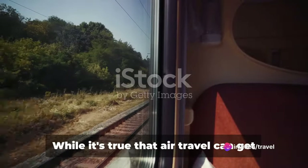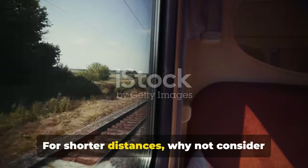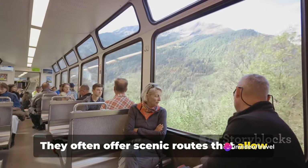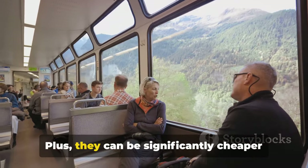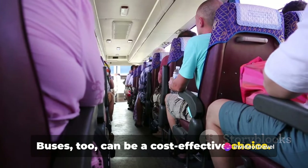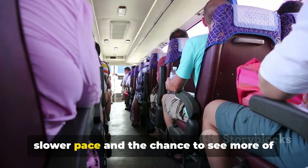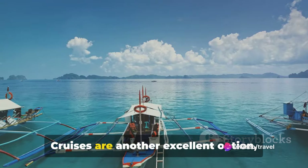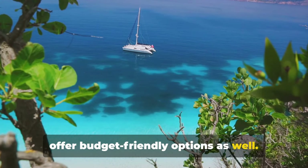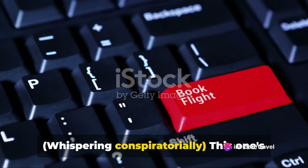Flying isn't always the cheapest option. While air travel can get you to your destination faster, it's not always the most budget-friendly choice. For shorter distances, consider an alternative mode of transportation. Trains can be a great option — they often offer scenic routes and can be significantly cheaper than flying, especially in regions with well-developed rail networks. Buses, too, can be a cost-effective choice. They might take a bit longer, but they're usually quite affordable, and you might enjoy the slower pace. Cruises are another excellent option, especially for island-hopping adventures — many offer budget-friendly options as well. Next time you're planning a trip, think outside the plane. Alternative transport can be more budget-friendly and offer a scenic journey.